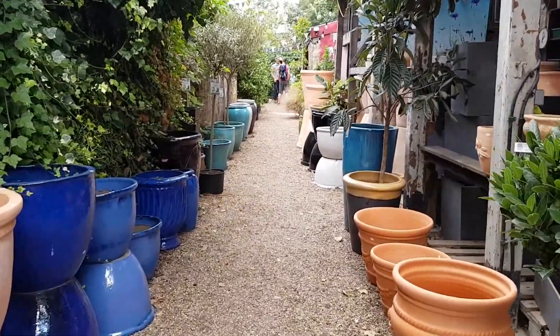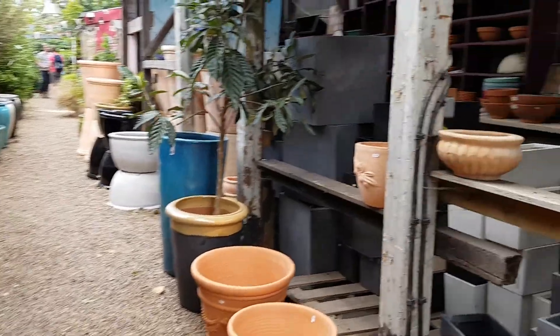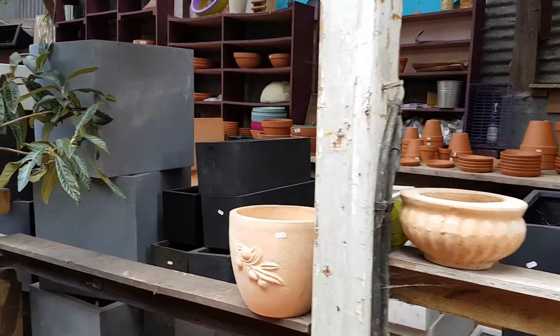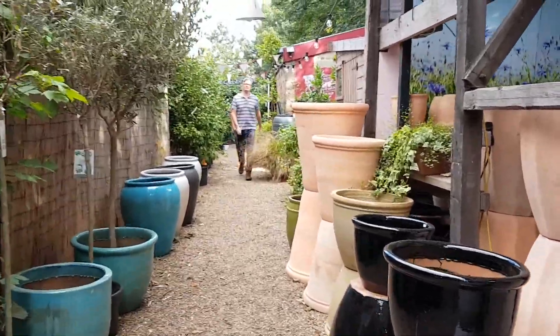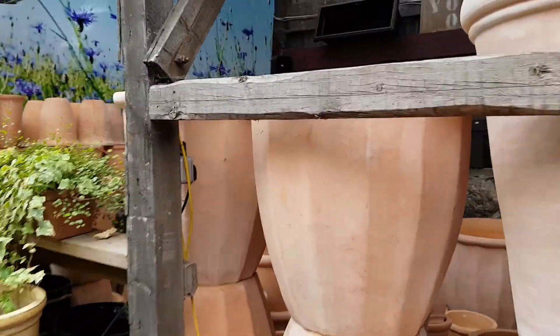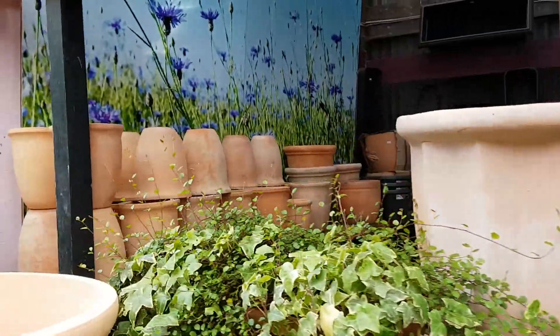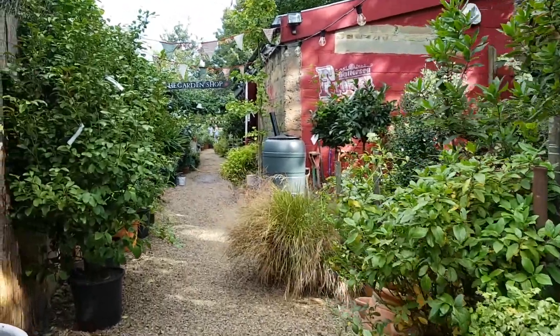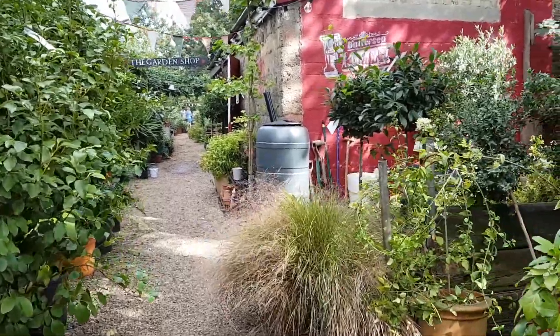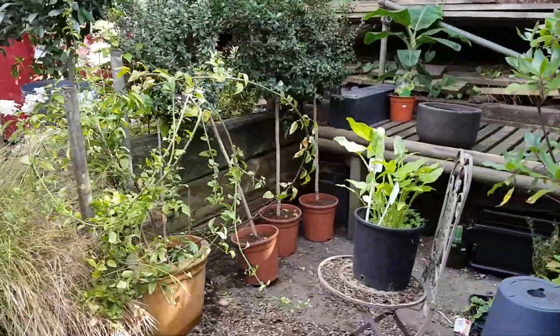Continuing forward. Moving the pots this way, we'll go some more. Alright.